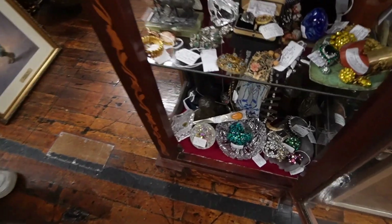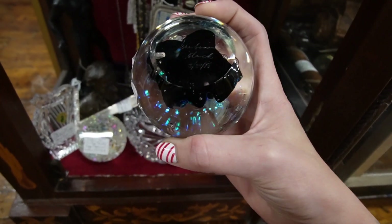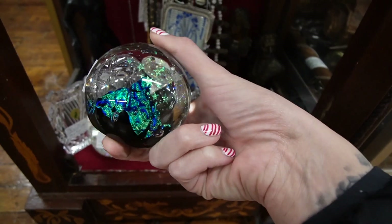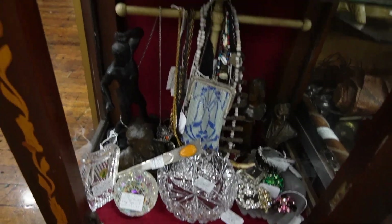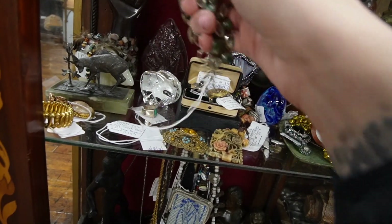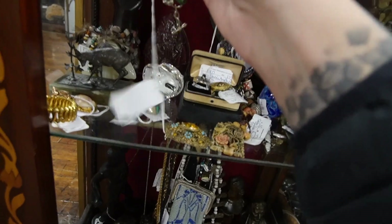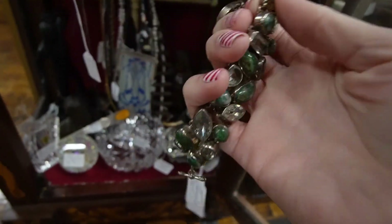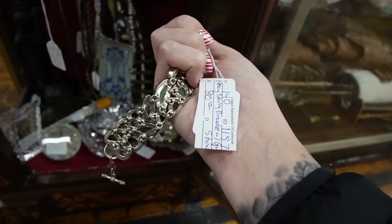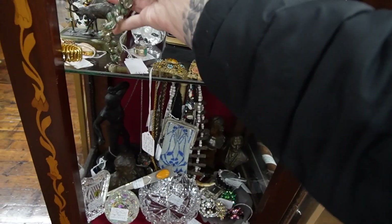There's one other thing I want to look at down here. This is a nice piece — $60, signed on the bottom: Glass Eye Studio. I love those stars, so I think we'll do that one as well. And then one more piece — this one is $80. I kind of like the stones on it but I'm not seeing any markings. Does it say sterling? Heavy sterling bracelet, $80. I'm just not sure about that, so I will leave that one behind.